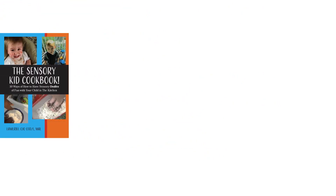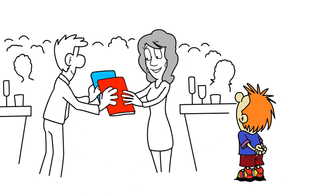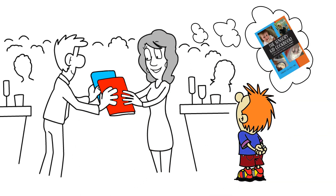The Sensory Kid Cookbook: 10 ways of how to have sensory oodles of fun with your child in the kitchen. It is a simple book created to address any sensory diet and allow any child in the home to join in as a sensory oodle explorer as well.